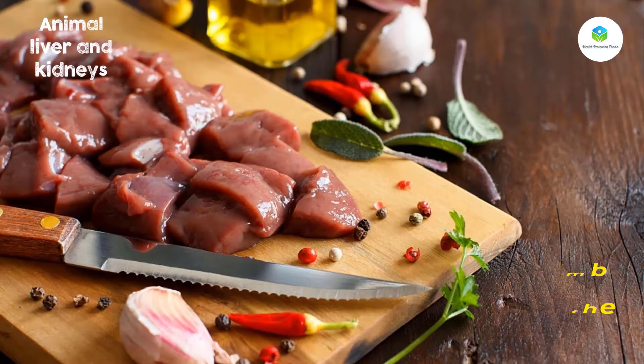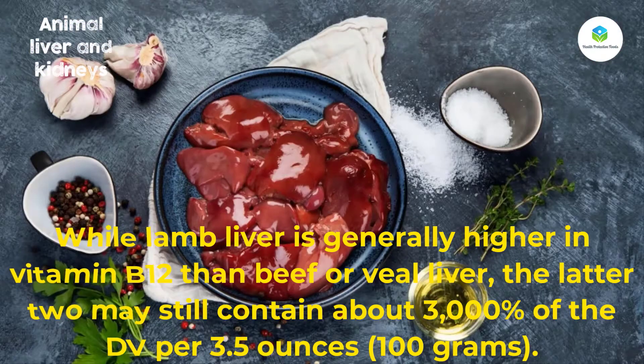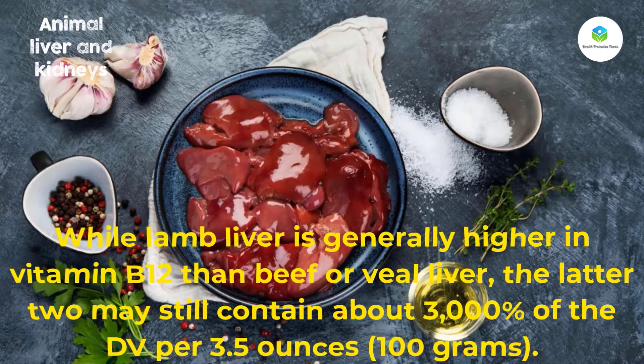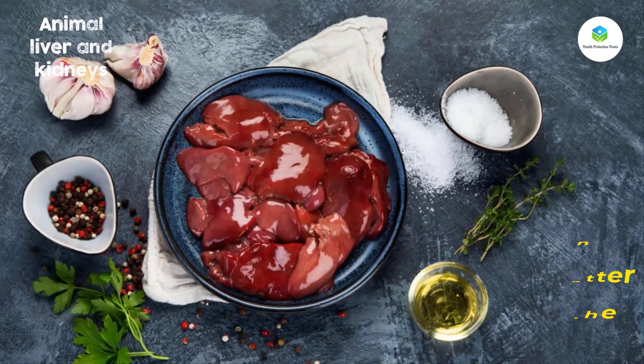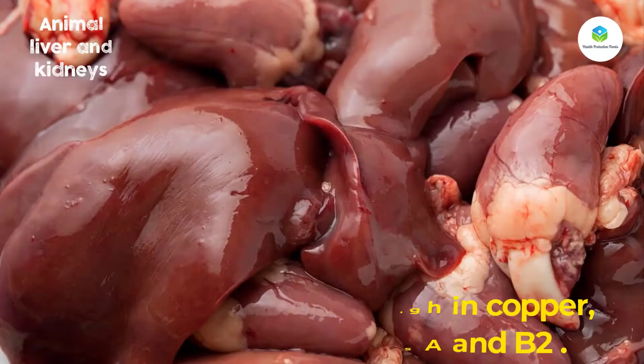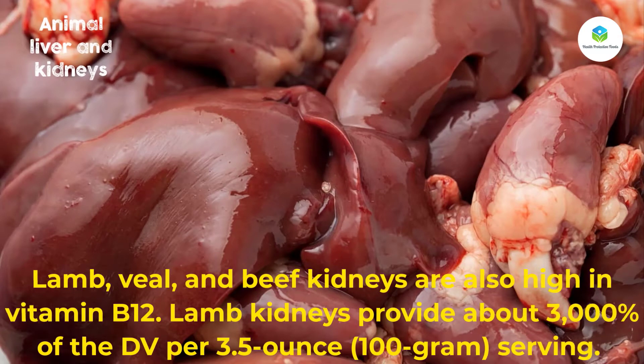While lamb liver is generally higher in vitamin B12, veal liver may still contain about 3,000 percent of the DV per 3.5 ounces (100 grams). Lamb liver is also very high in copper, selenium, and vitamins A and B2. Lamb, veal, and beef kidneys are also high in vitamin B12.